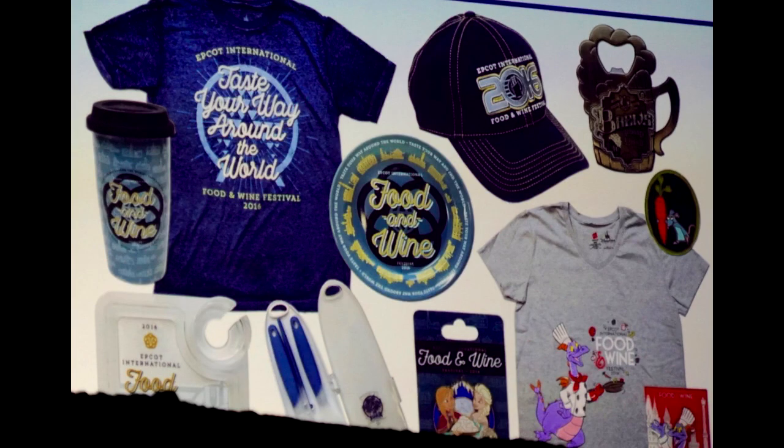On June 27th, we shared this photo of a preview of some of the merchandise that will be coming to the Epcot International Food and Wine Festival this fall. I love that shirt right there — the 'Taste Your Way Around the World' shirt. I love that color and the Epcot Spaceship Earth logo behind it. It's pretty cool.